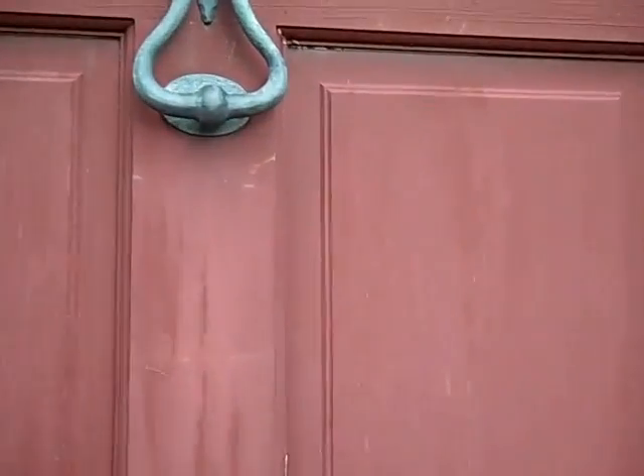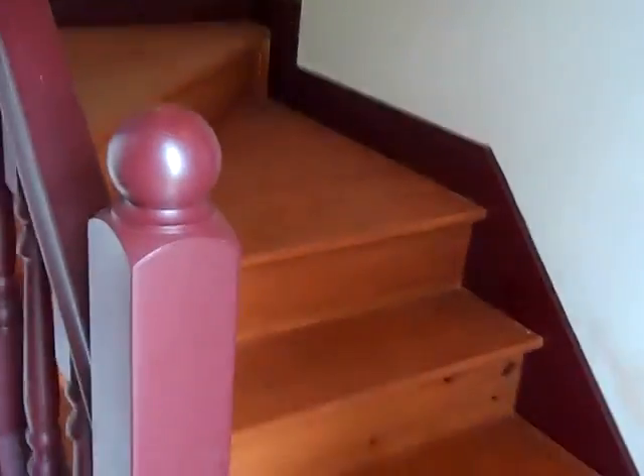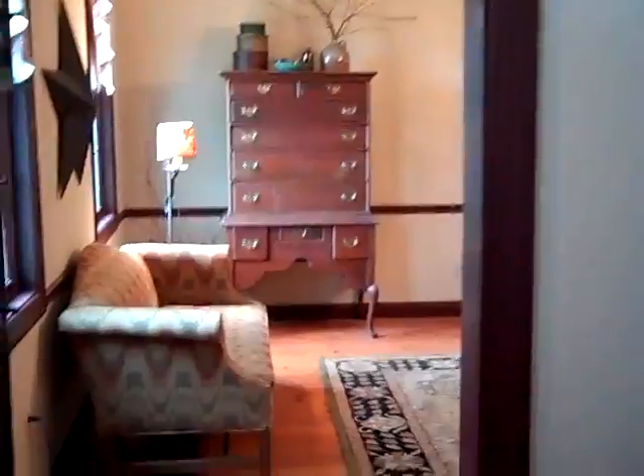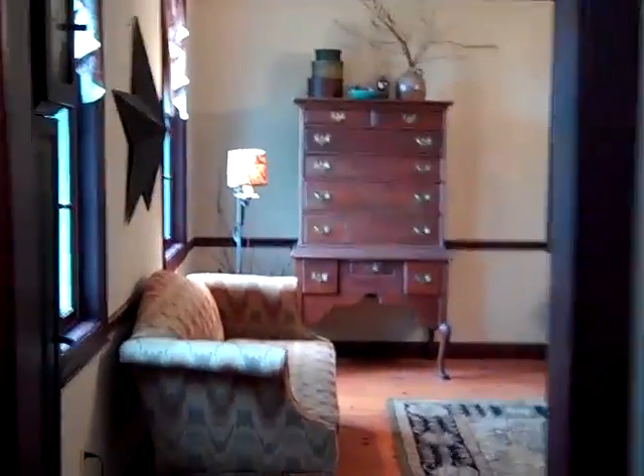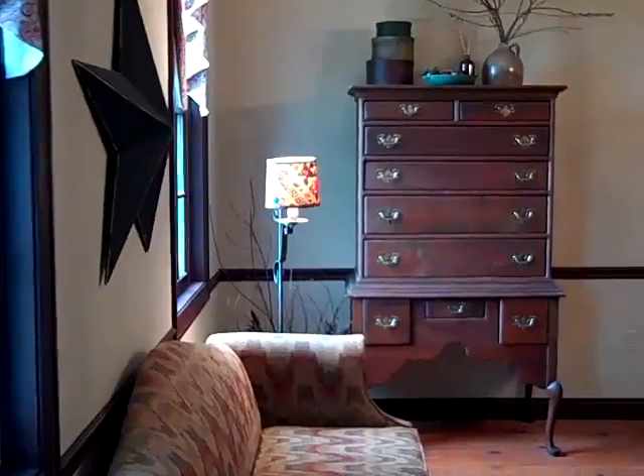Here we are at the front door. Going in. This is the front hall with one of the stairs going up. We will go into the left, which has got the first room.